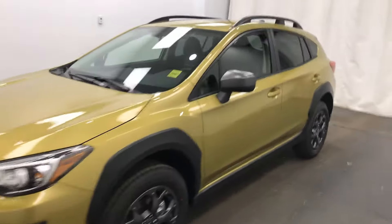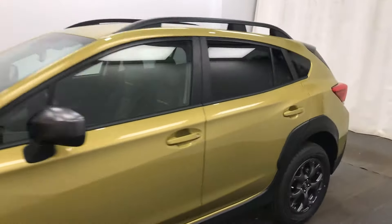Reviewing stock number 224685 on a 2021 Subaru Crosstrek. Our exterior color is plasma yellow.